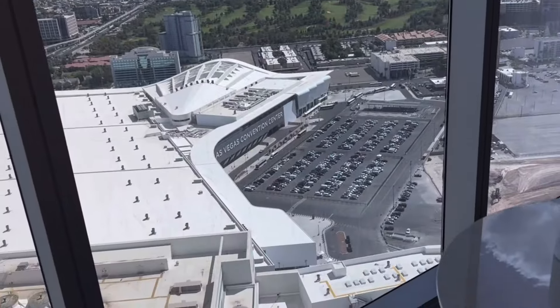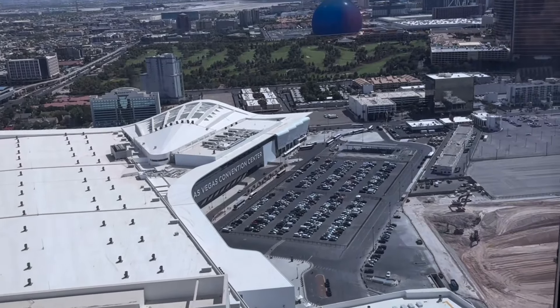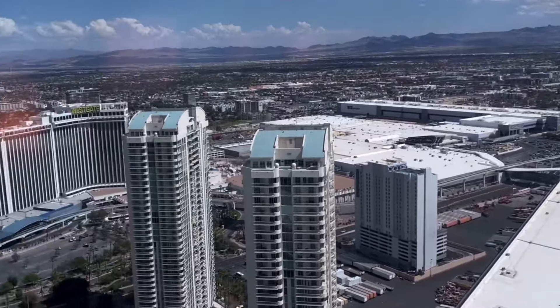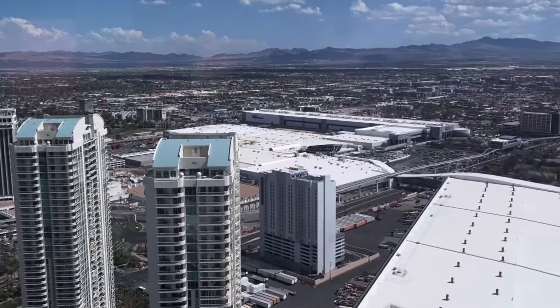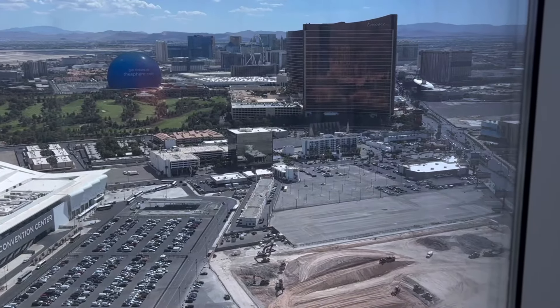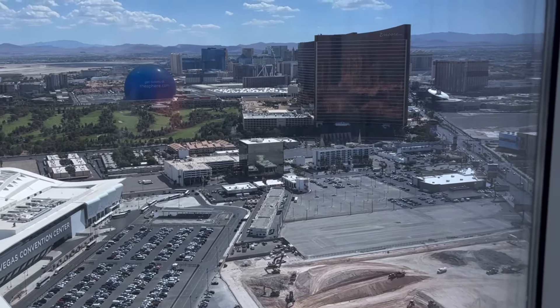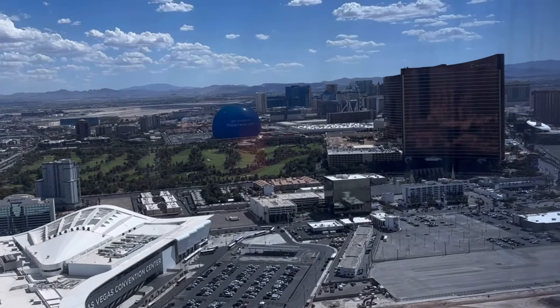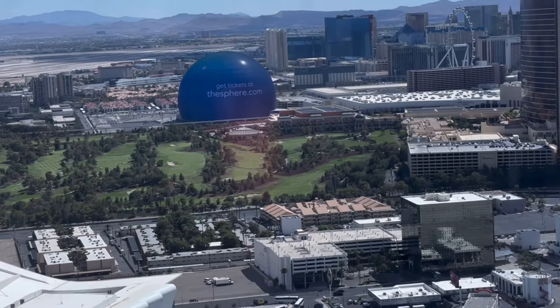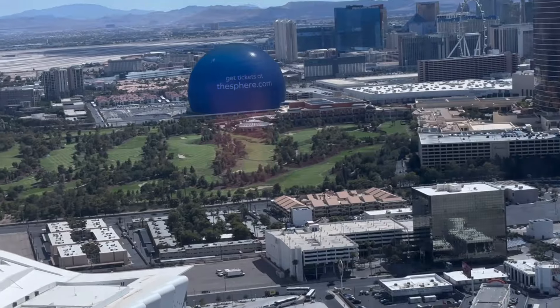The best part: huge floor-to-ceiling windows. I have a Las Vegas Convention Center view, which is very pretty — you can see Westgate over there and some of the Strip. Tonight this will look fantastic, and I'm very excited to have a view of the Sphere because I haven't seen it yet.